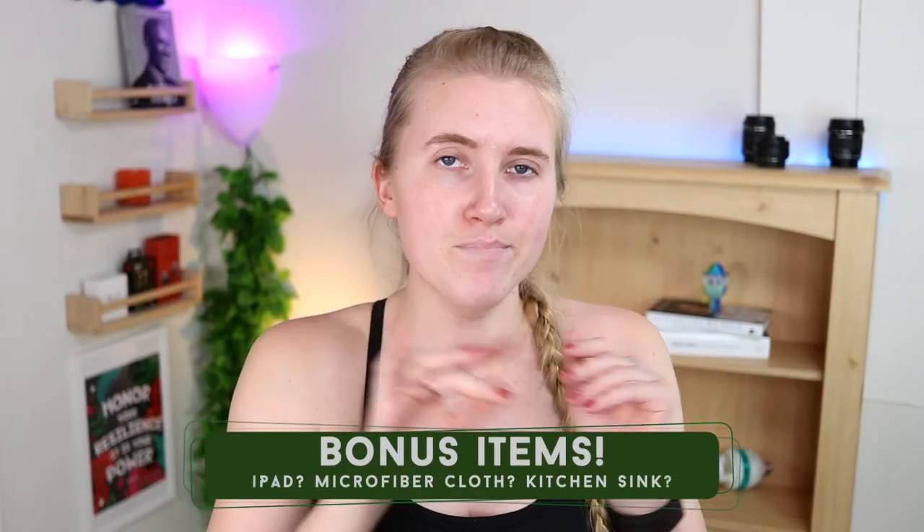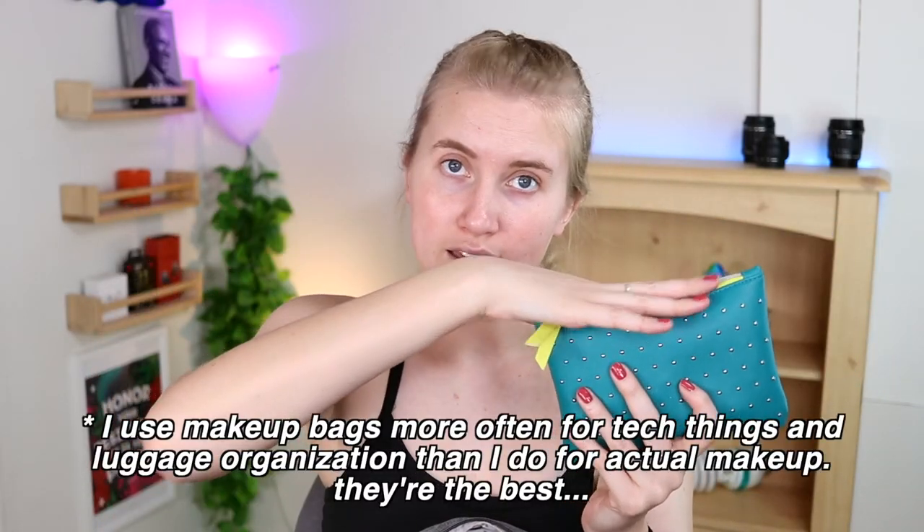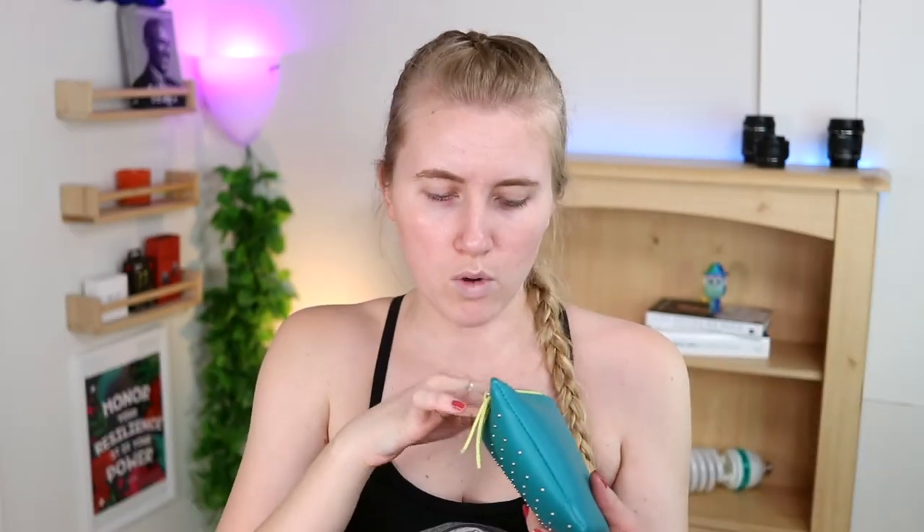This last section is the bonus round of items. Since this bag doesn't have a lot of internal pockets in the main compartment, I use a little Ipsy makeup bag to organize small things that have really saved me sometimes. First up is a microfiber cloth - if you wear glasses, sunglasses, or have a phone or Apple Watch, treat yourself and throw a microfiber cloth in your bag. Make your things look nice and actually see through your glasses.